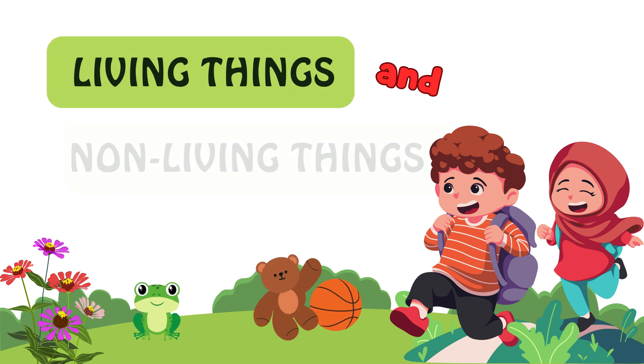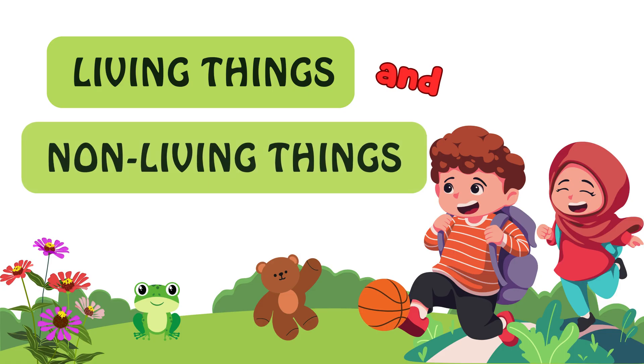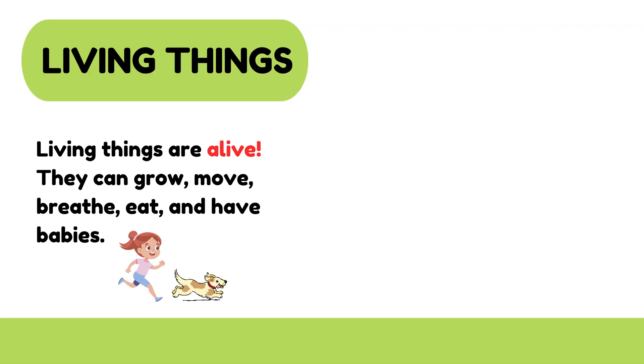Living things and non-living things. What are living things? Living things are alive. They can grow, move, breathe, eat, and have babies.